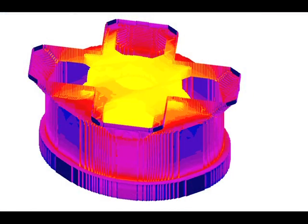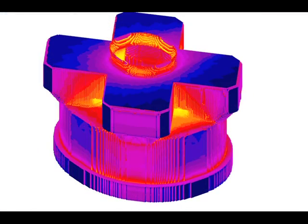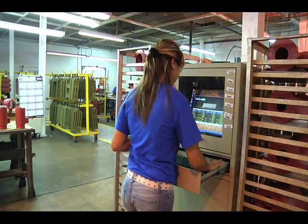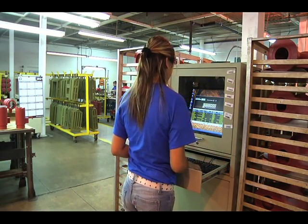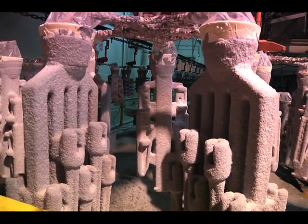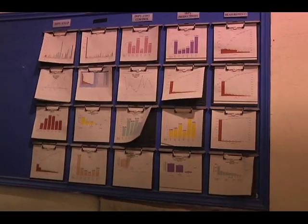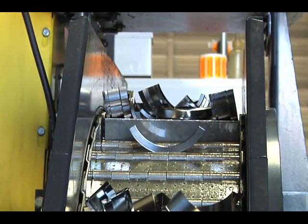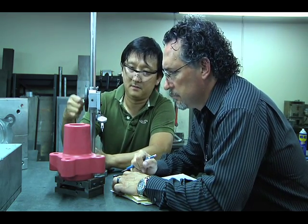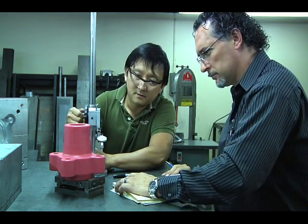Our staff of metallurgists, engineers, and technicians utilize solidification modeling, SolidWorks, and JobBoss integrated manufacturing software, along with lean manufacturing processes, world-class process controls, and state-of-the-art methodologies to ensure high-quality parts are produced on time at the lowest possible costs.